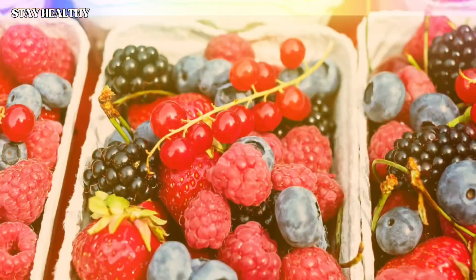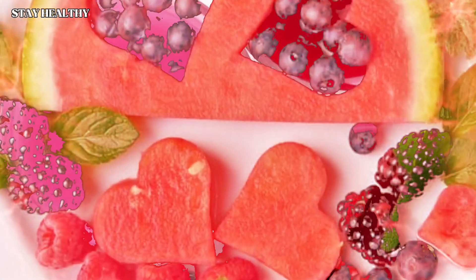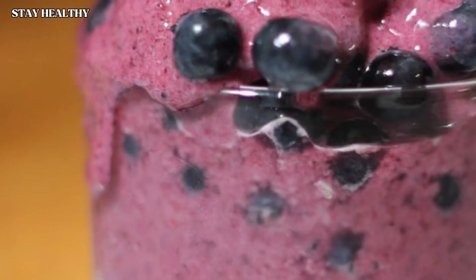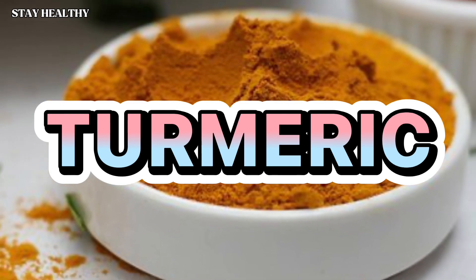Blackberries: blackberries are perhaps the healthiest fruit in the world — they have many antioxidants, vitamins, and fiber. Blackberries help to lose weight and burn belly fat. You can make a pudding using blackberries, raspberries, strawberries, and blueberries to sweeten your mouth after dinner.